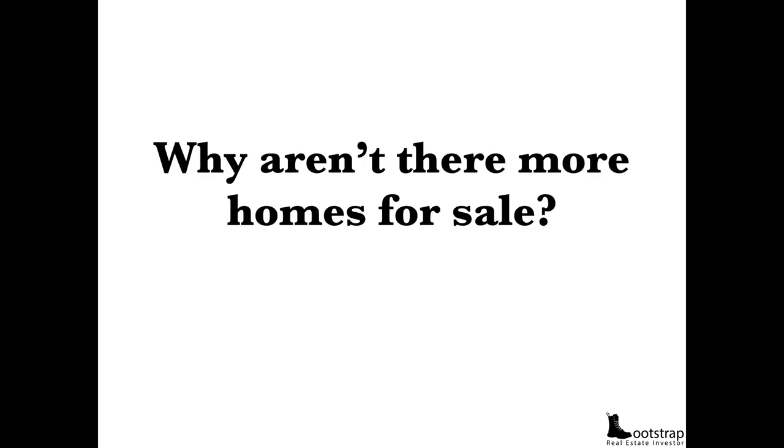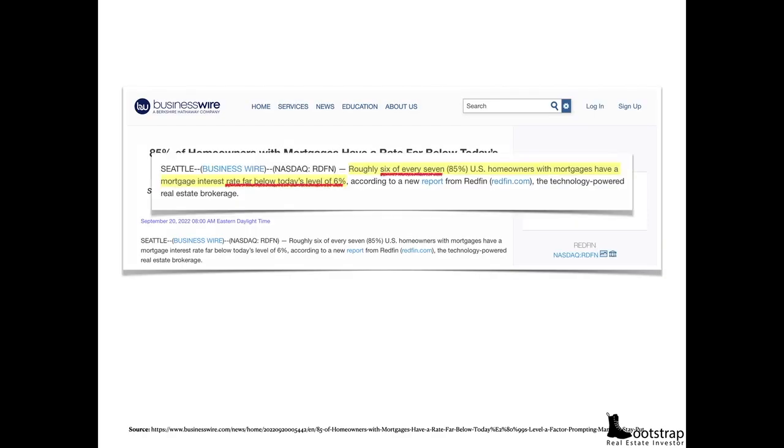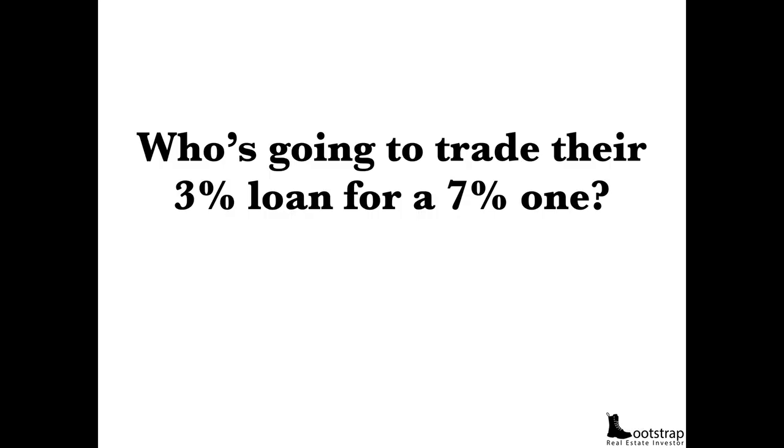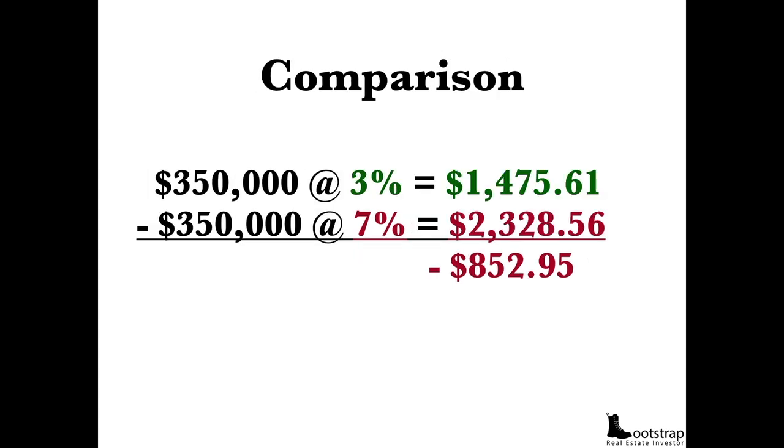But why aren't there more homes for sale? The reason is because 85% of homeowners — roughly every 6 out of 7 — have mortgages with an interest rate less than 6%. Like, who's going to trade in their 3% loan for a 7% one? Just do the math. A $100,000 loan at 3% is $421 a month; at 7%, that's $665. A $350,000 mortgage at 3% is $1,475 a month; at 7%, that same mortgage becomes $2,328 a month — a $850 difference.